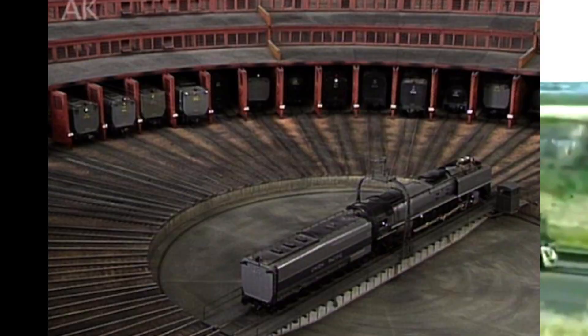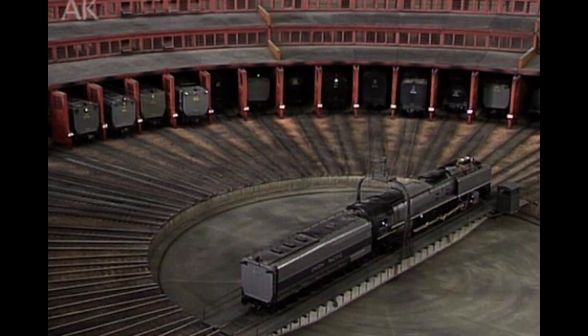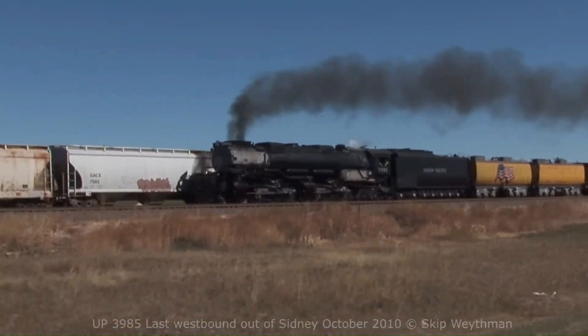3985 would be retired in 1962. UP would keep 3985 at the Cheyenne Roundhouse until 1975, when it was placed outdoors next to the Cheyenne Depot. However, 3985 didn't remain there for long.